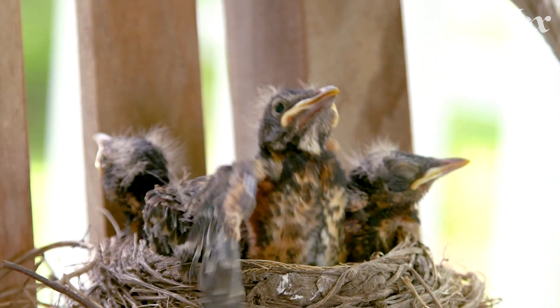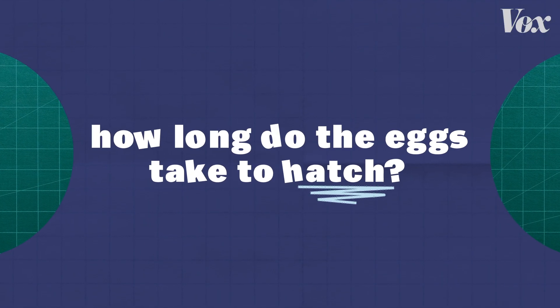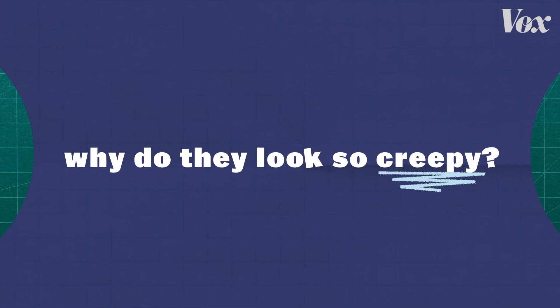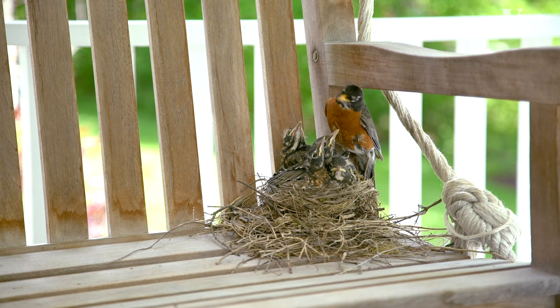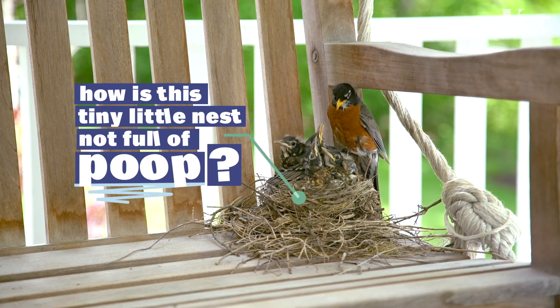As I watched them grow, a million questions popped in my head. Why is this egg blue? How long do the eggs take to hatch? What type of bird is this? When do baby birds eat — can they eat bees? Why do they look so creepy? When do they grow feathers? Are they safe in the nest? Do they open their eyes? But my biggest question: how is this tiny little nest not full of poop?